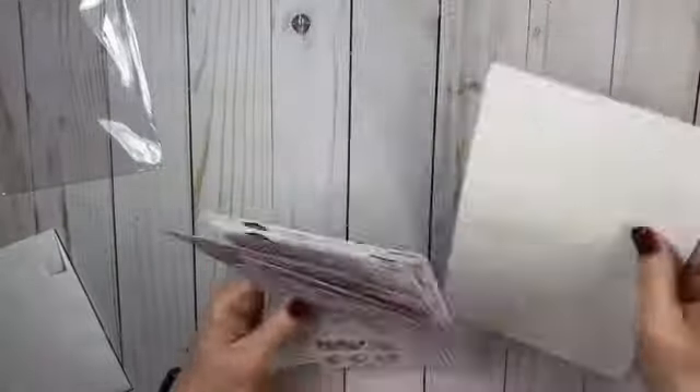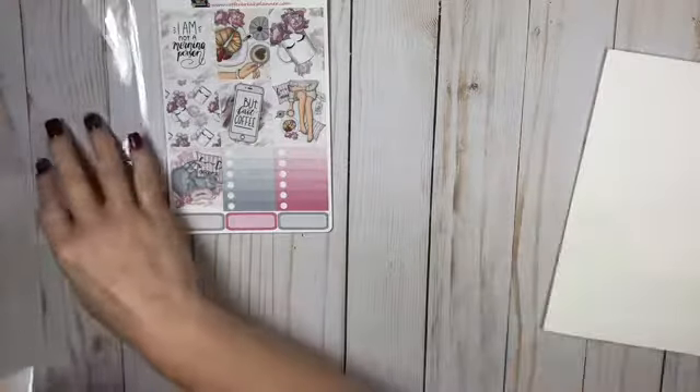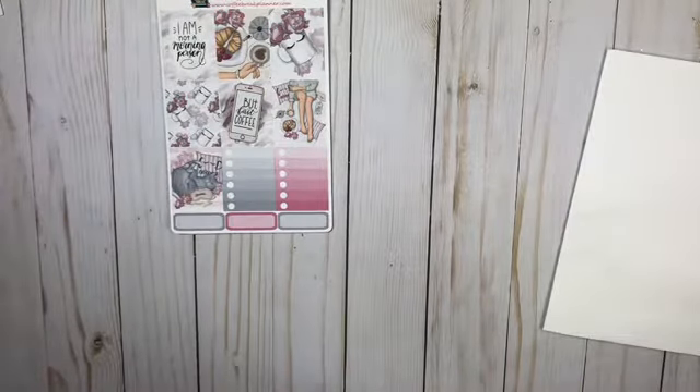Y'all have got to go check them out. They're getting the next TPC sale, so y'all definitely have to check them out. I think they're going to be 30% off.